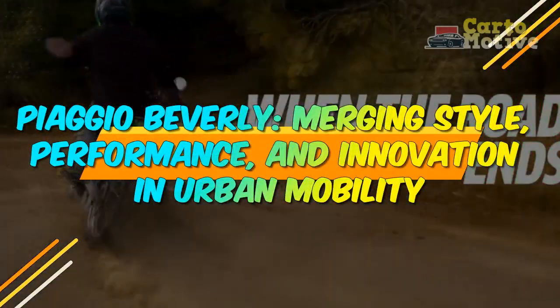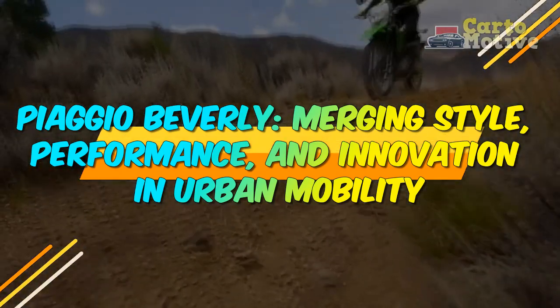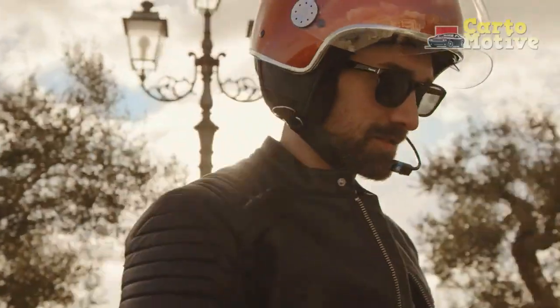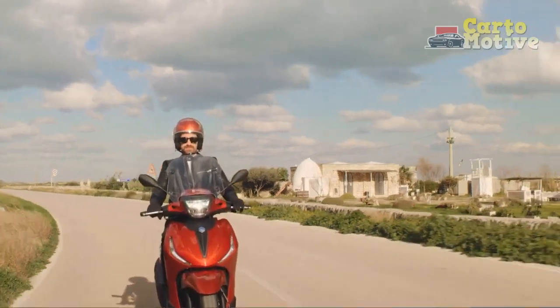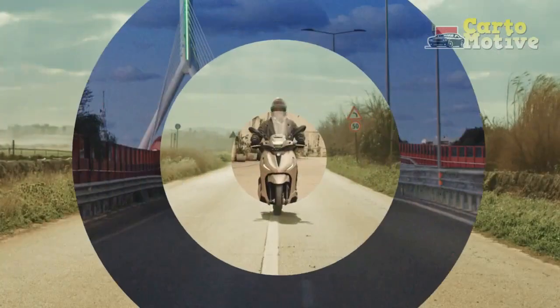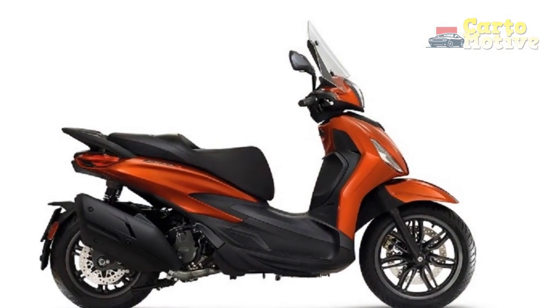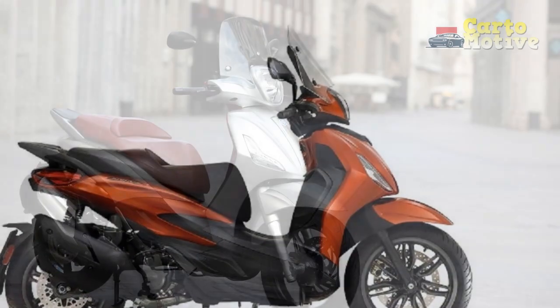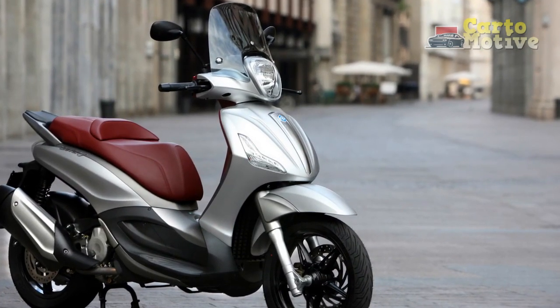Piaggio Beverly: Merging Style, Performance, and Innovation in Urban Mobility. In the realm of urban mobility, the Piaggio Beverly stands as a testament to Italian engineering excellence and a harmonious blend of style, performance, and innovation. As a frontrunner in the scooter segment, the Piaggio Beverly has carved a niche for itself, offering an unmatched riding experience characterized by its distinctive design, cutting-edge technology, and remarkable versatility.